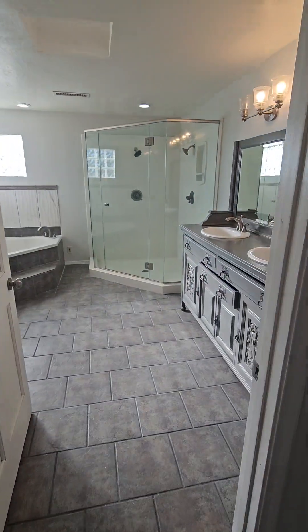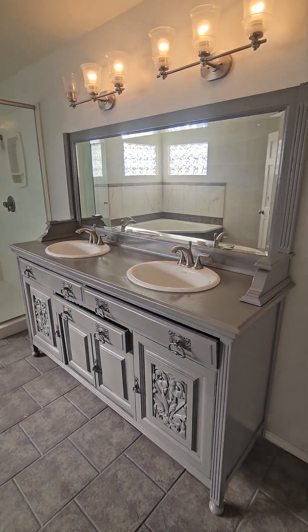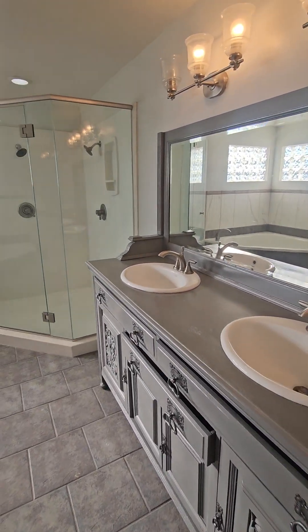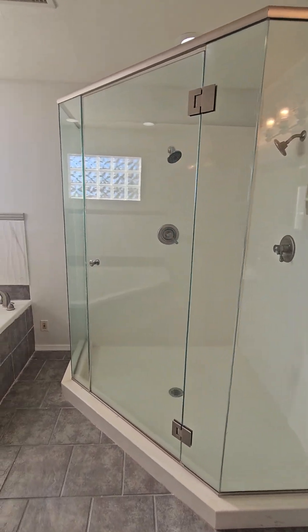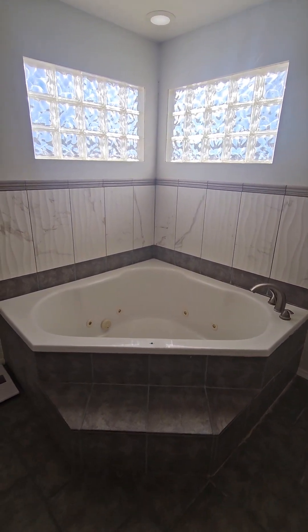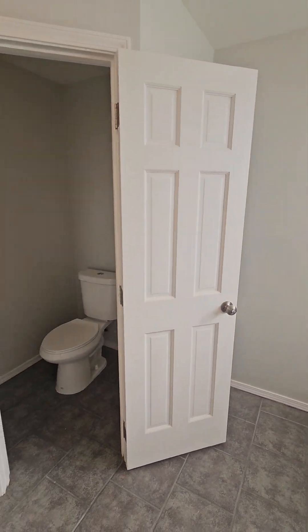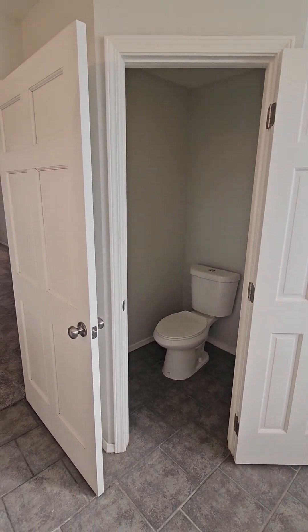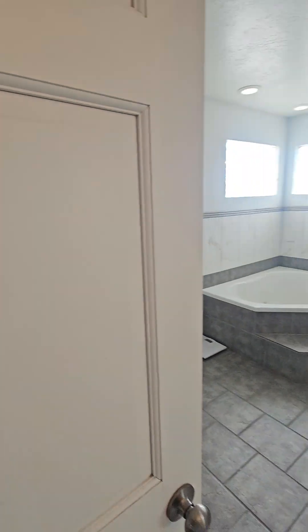Here is your first master bathroom. You have double sinks, a large stand-in shower with two shower heads, a nice soaking tub with jets, and your toilet facilities.